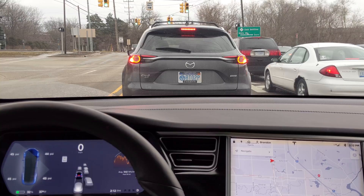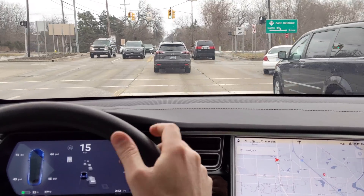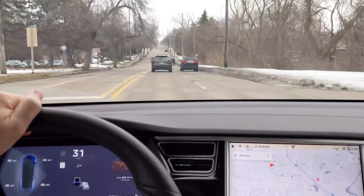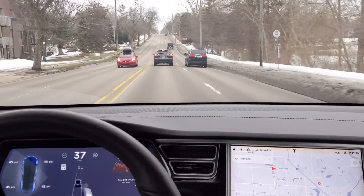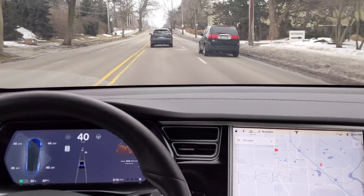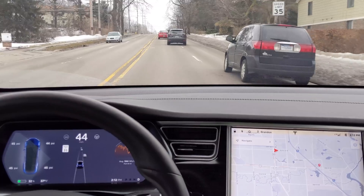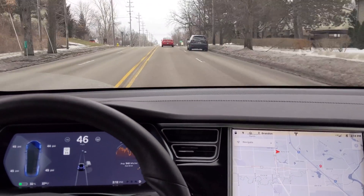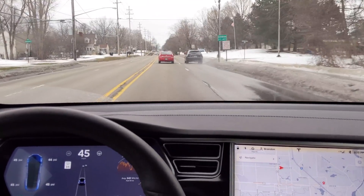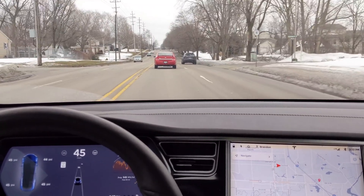I have autopilot hardware 2.5, enhanced autopilot, so it'll do drive on nav, and it's constantly updating and getting better. I tried it out a bunch when we first got it, and I haven't done much in terms of video since then. There's nothing official that's new about it, but I just want to go out again and remind myself of what it can do. I'm going to get on the freeway and do some video of it on on-ramps, off-ramps, and hopefully a freeway interchange and lane changes.